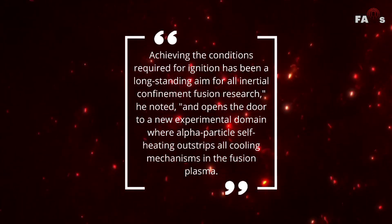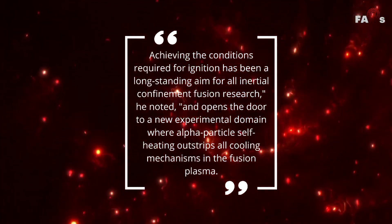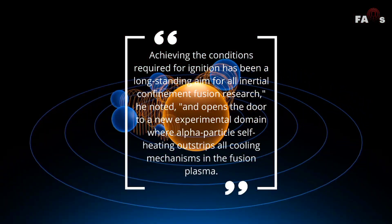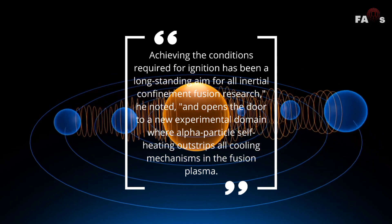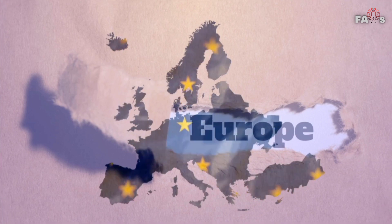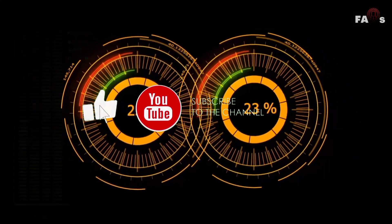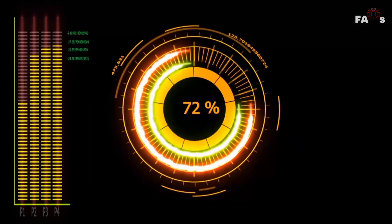Achieving the conditions required for ignition has been a long-standing aim for all inertial confinement fusion research, he noted, and opens the door to a new experimental domain where alpha-particle self-heating outstrips all cooling mechanisms in the fusion plasma. Previously, European scientists described entering a new domain as a result of a breakthrough in their goal to produce practical nuclear fusion.